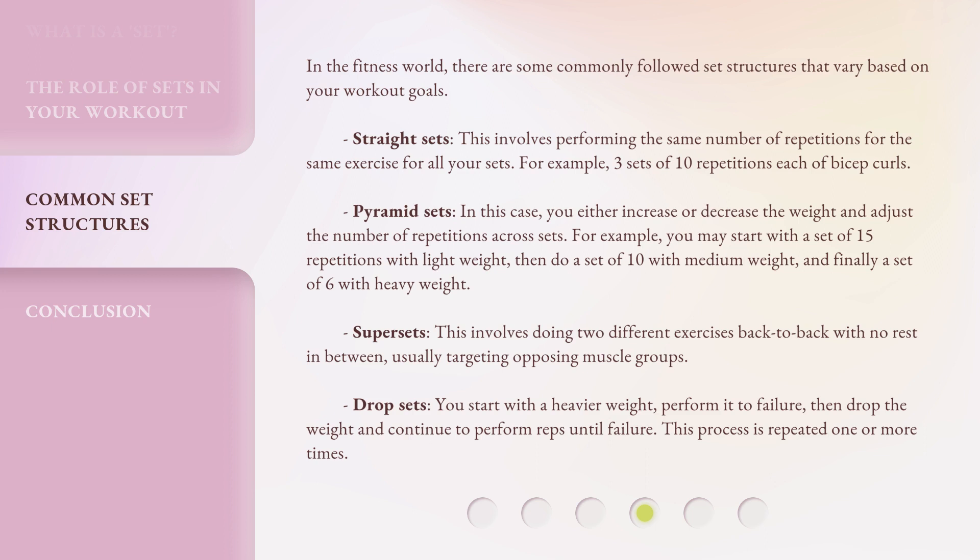Pyramid sets: you either increase or decrease the weight and adjust the number of repetitions across sets. For example, you may start with a set of 15 repetitions with light weight, then do a set of 10 with medium weight, and finally a set of 6 with heavy weight. Supersets involve doing two different exercises back-to-back with no rest in between, usually targeting opposing muscle groups. Drop sets: you start with a heavier weight, perform it to failure, then drop the weight and continue to perform reps until failure.